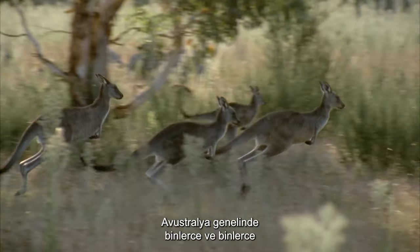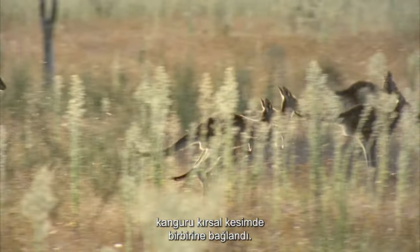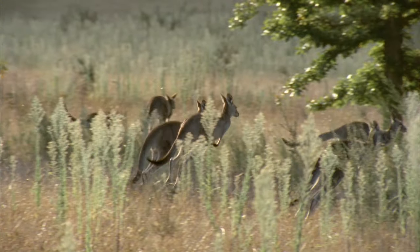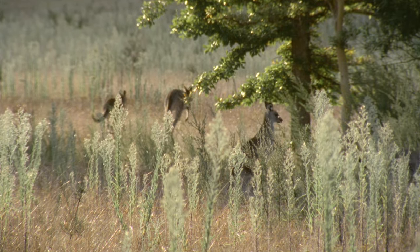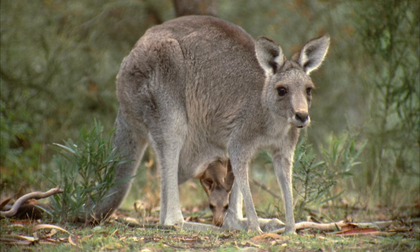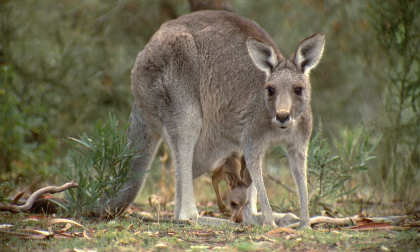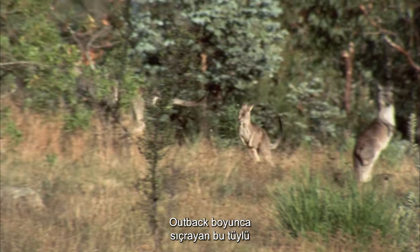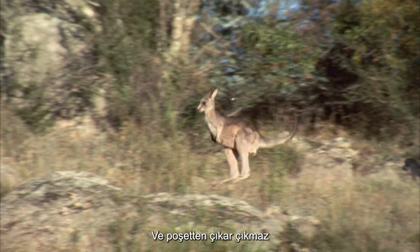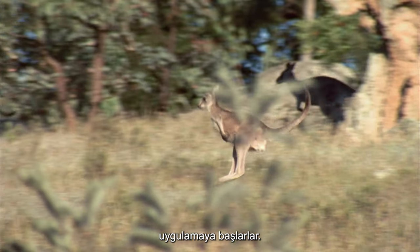Across Australia, thousands upon thousands of kangaroos bound over the countryside. Their super-power legs are born to hop. Leaping through the outback, these furry marsupials can speed along at over 60 km an hour, and they start practicing as soon as they are out of the pouch.